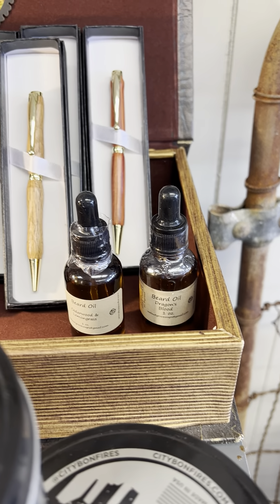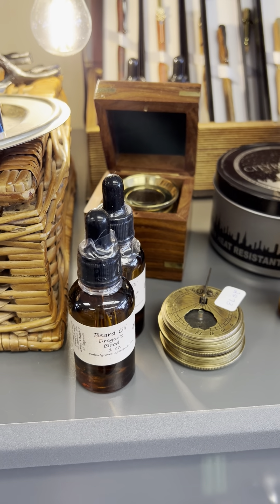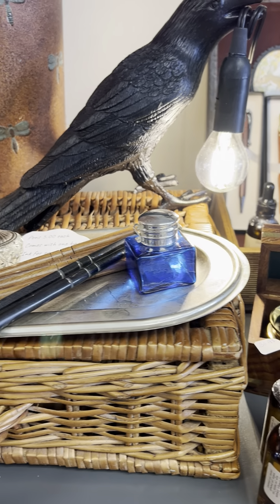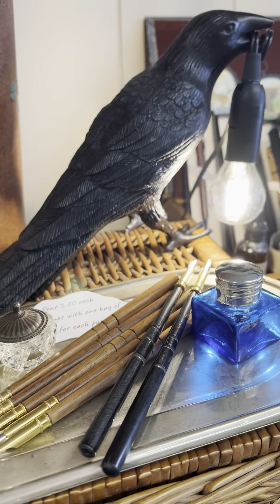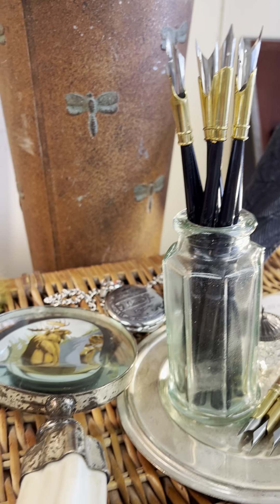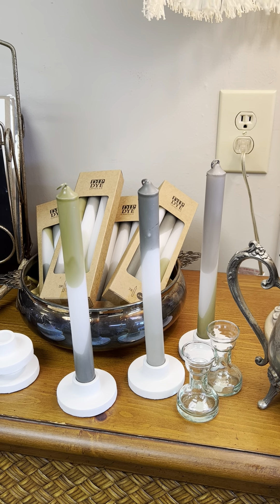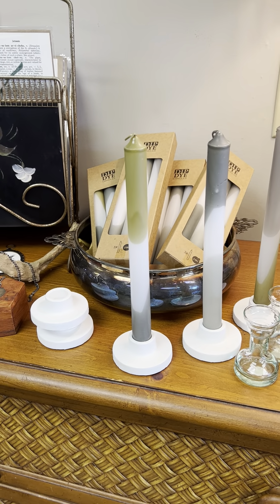We have some great beard oil made by a local person. My husband has tried every beard oil there is and he says by far this is the best one — he'll probably never use anything else. We have these great pins. I love this crow lamp, but he's not for sale. And ink wells. We have some beautiful candles that are hand-dipped in different colors. I really like these, and the candle holders are for sale also.